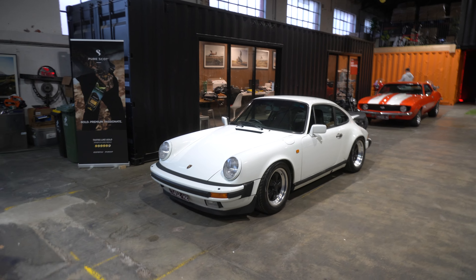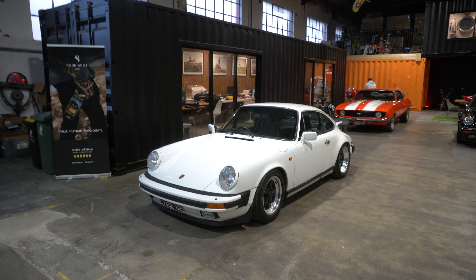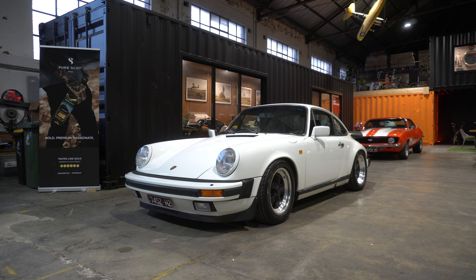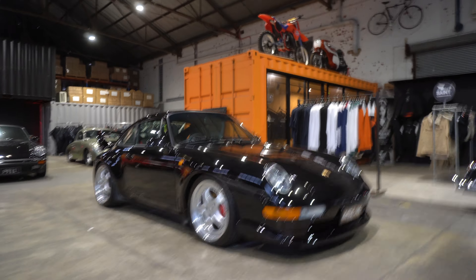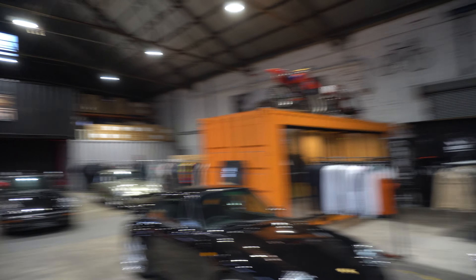We're at Benzina Cars and Coffee, actually at the Saint Clothing Warehouse. Look at the cars in here — a white Carrera, and there's a 993, I think that's an RS. Look at the space. We parked outside, so it's going to be a cracking day.